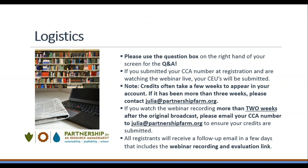You will receive an email in the next few days with the webinar recording and an evaluation. The recording will also be available on partnershipfarm.org. By attending today's webinar, you are eligible for 1.5 CCA continuing education units: 1 for integrated pest management and 0.5 for sustainability.